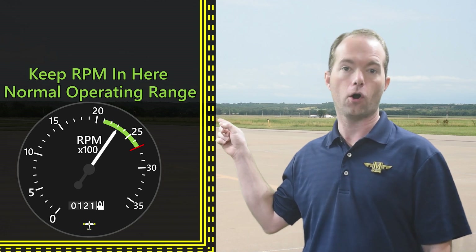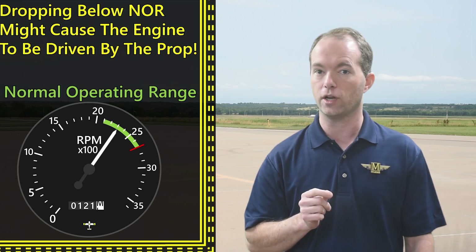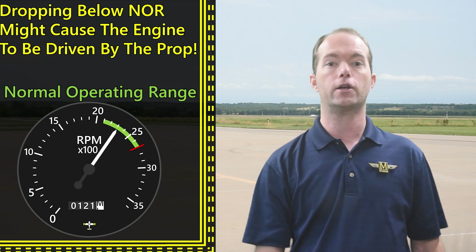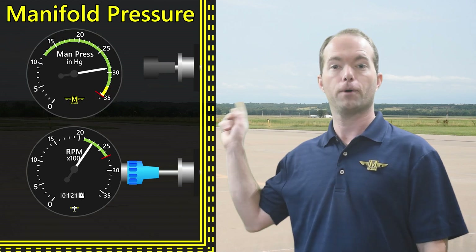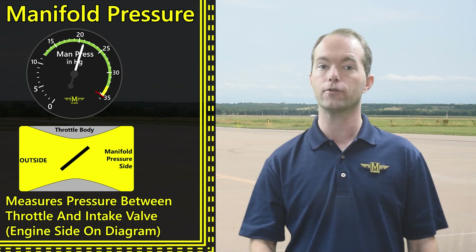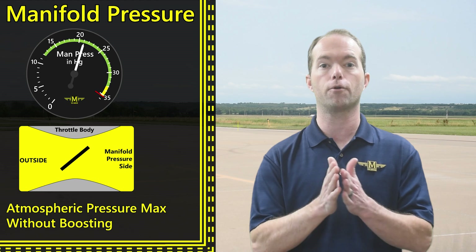We want to keep our RPM in the green arc — that's the normal operating range, and the engine is driving the propeller in there. If you drop below that range in flight, it's likely that the propeller is actually turning the engine, and that's harmful and not what we want. Always check your POH for limitations. The throttle still controls your power, but it doesn't do it through RPM. Once you add the prop knob, we introduce a new gauge called the manifold pressure gauge — a pressure sensor mounted to the intake manifold between the throttle and the cylinders, measuring the air pressure the throttle has allowed to reach the cylinders.